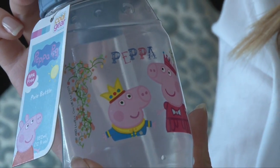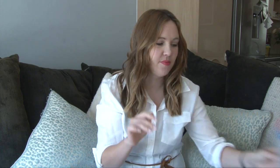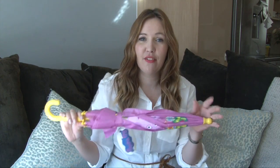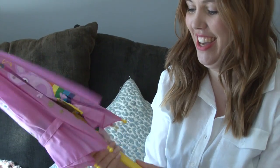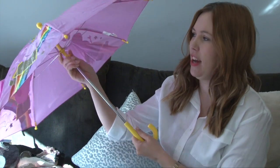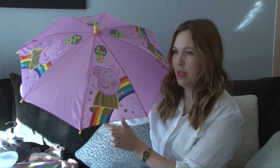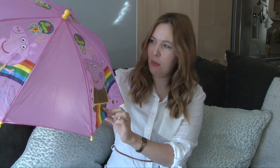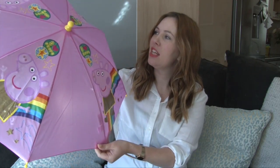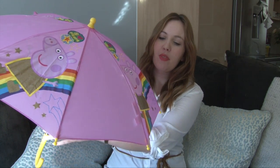It's got Peppa and George on the front of it, so that's her water bottle. Next up we have a Peppa Pig umbrella — I am going to put it up for you, though probably some of you are screaming at the camera right now! It has Peppa on it and I thought this was really gorgeous. Evelyn is obsessed with rainbows as well because Peppa is obsessed with rainbows, and it's got glittery Peppa on it. I think she will love that when she's out in the rain.